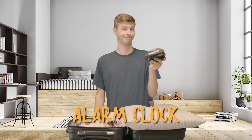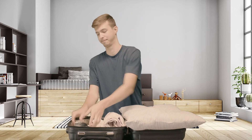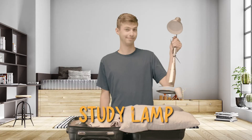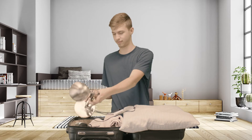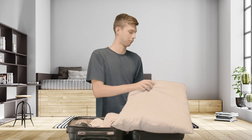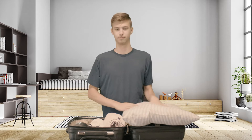A battery-operated alarm clock — if you are the kind of guy who sleeps like a bear, bringing an alarm clock would not be a bad idea. Study lamp: lights turn off at a certain time, so if you need to study a little longer, a study lamp will be the solution. Just don't sleep too late studying.